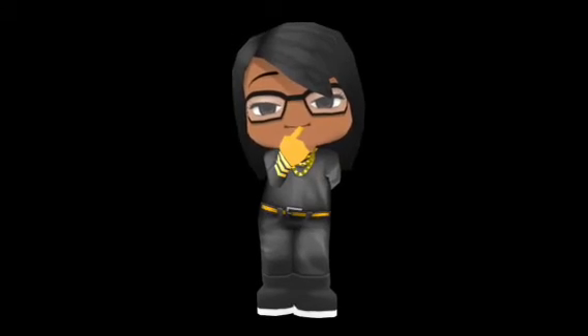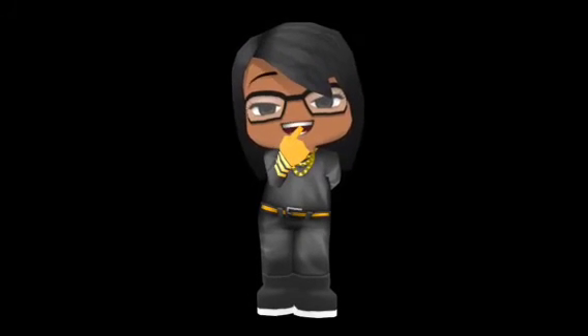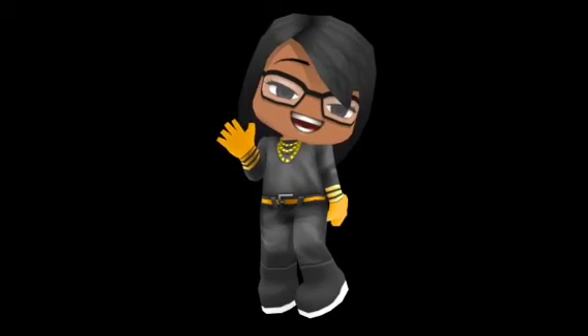I'll see you guys in the next video. Bye! Oh, I almost forgot — don't forget to subscribe, guys. I promise you, you will not be disappointed. Bye now — subscribe!